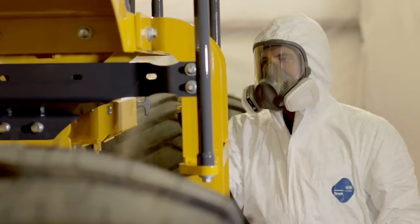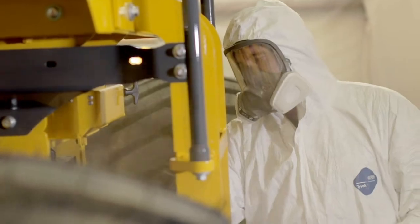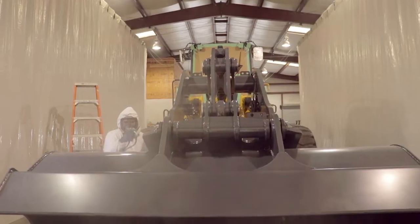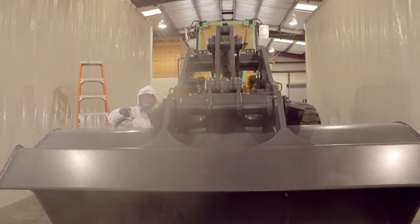Nyalloc is used in all kinds of industries, from mining to bulk material handling — any kind of corrosive environment such as a coal mine, a salt mine, or a farming co-op. Nyalloc can save your company money by increasing resale value and increasing uptime on your machines.